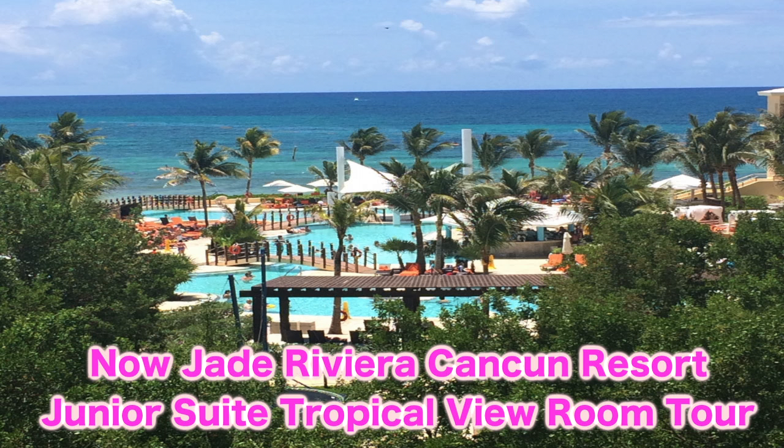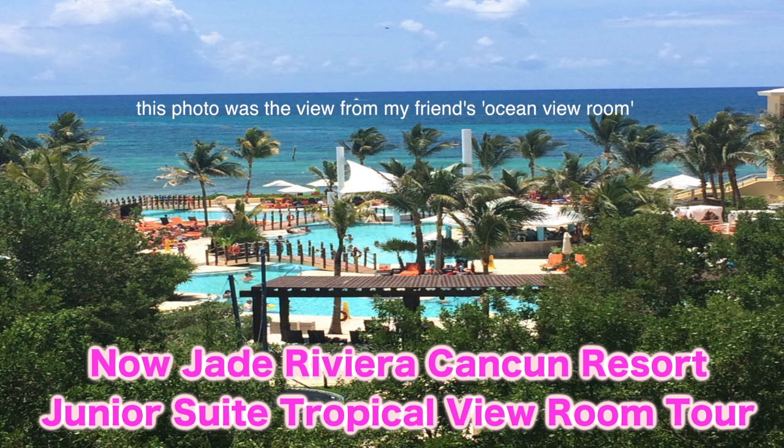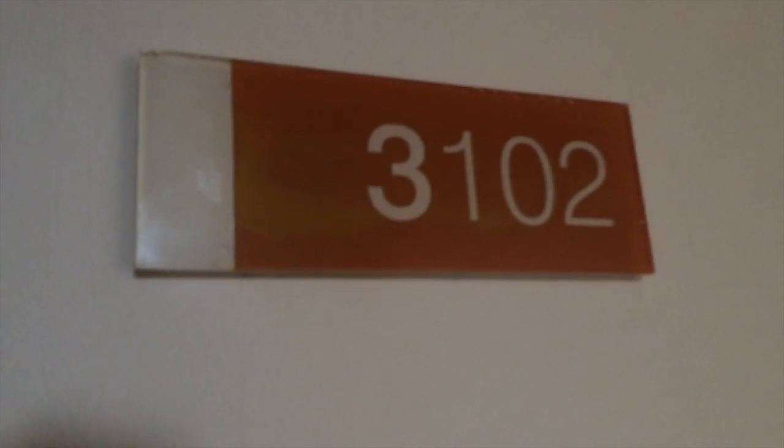This is a room tour of a junior suite room at the Now Jade Riviera Cancun Resort. The junior suite is actually just what they call their normal room — this was the cheapest room you could get overlooking the jungle. I was in room 3102 in building 3.